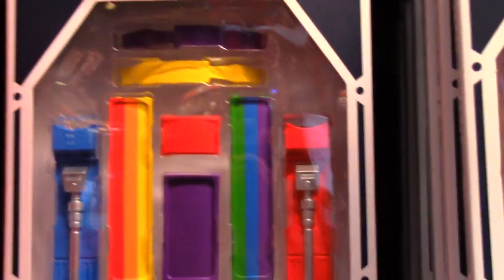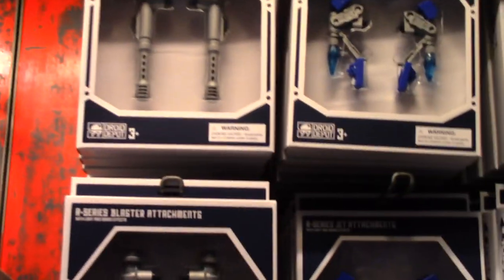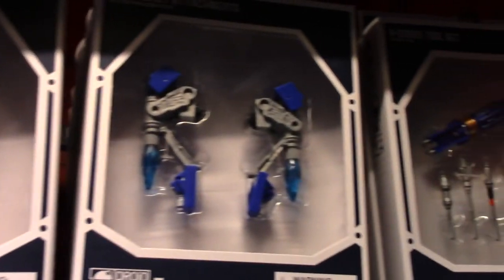Oh, they've got the rainbow ones — they've got the pride ones now! So now you can make an R2 unit that's rainbow. It's pride month! Oh, they've got the blasters back too — that's awesome! They've got the blasters back. And they've got jets — I think I have the jet ones. Jets was the first one that came out. I don't have the blasters though.